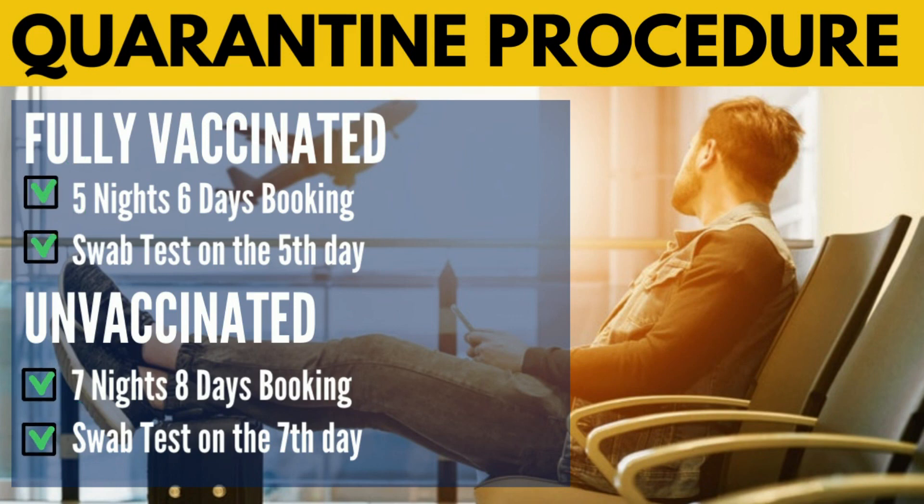For the quarantine procedure: if you are fully vaccinated coming from the Yellow List, your quarantine is 5 nights, 6 days booking, with a swab test on the 5th day. If you are unvaccinated, partially vaccinated, or your vaccination cannot be verified, it is 7 nights, 8 days booking, with swab test on the 7th day. After your swab test, you can access your results through One Health Pass — click the track swab test icon, enter the QR code given when you registered and your last name, and you can access your result.